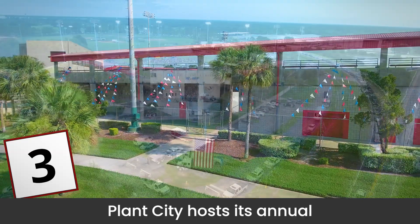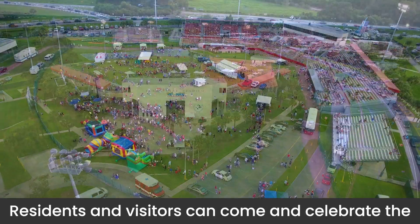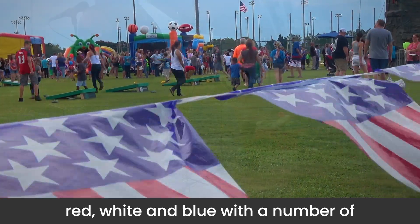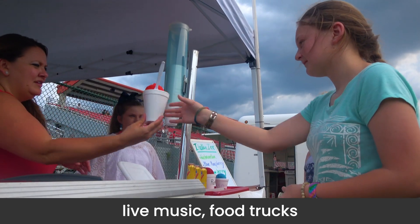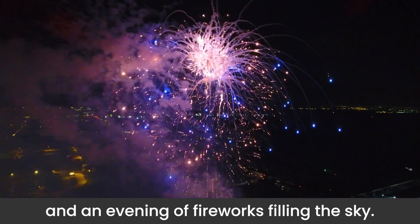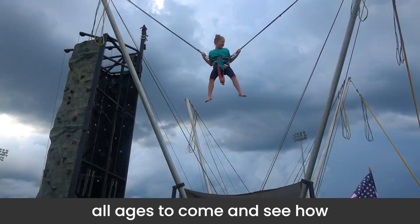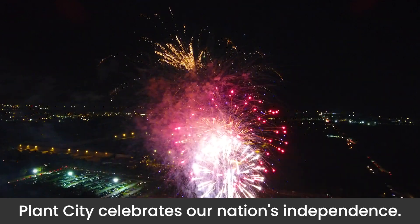Plant City hosts its annual 4th of July celebration at the Plant City Stadium. Residents and visitors can come and celebrate the red, white, and blue with a number of family-friendly activities, live music, food trucks, and an evening of fireworks filling the sky. It's a fun-filled event for all ages to come and see how Plant City celebrates our nation's independence.